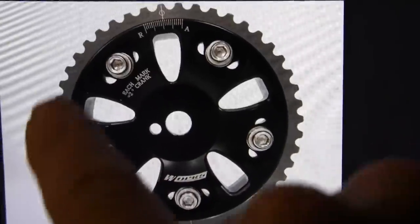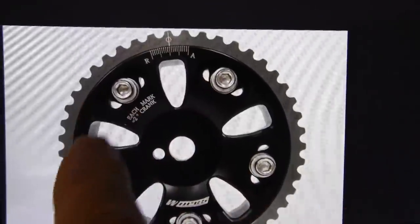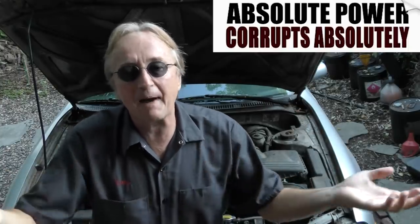Except for race cars — as you can see here, this is a race sprocket for a camshaft, and you can loosen these bolts and set the timing by the degree wheel on the top to advance or retard it. You do this to get more power out of an engine; of course it would get worse gas mileage, but racing guys don't care — they want power.